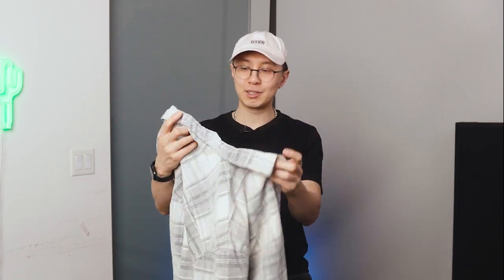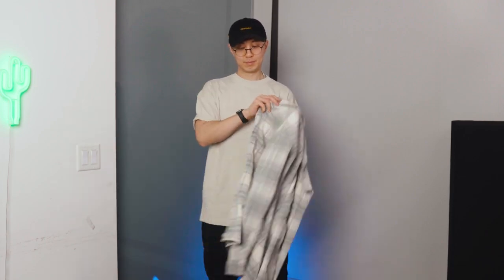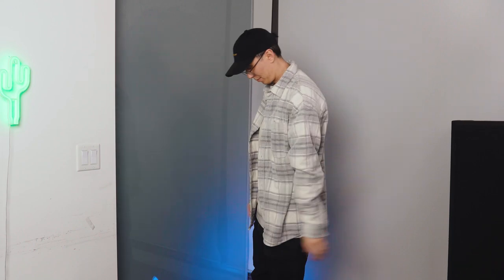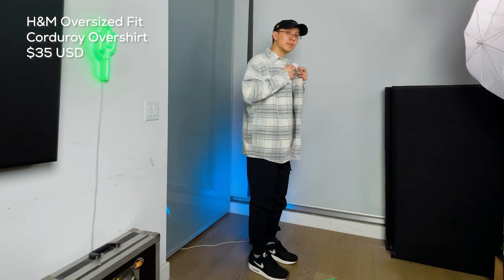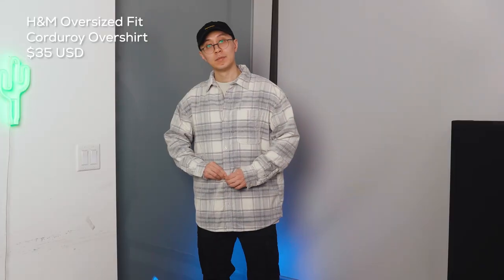Once you have the basics — your bottoms and your tops — you can start layering. I like to layer my t-shirt with an overshirt. I got this oversized button-up that works well with a t-shirt; it's from H&M in a gray cream-white combo, so it works well with all the other color combinations I have today. This oversized shirt looks quite nice with the off-white t-shirt — I love these oversized cuts; they feel comfortable and give you a relaxed look. I'm wearing a size medium here, paired with the black joggers and the black Air Max 90s. Sometimes I like to button it up, leaving the top and bottom buttons undone to maintain that relaxed vibe.